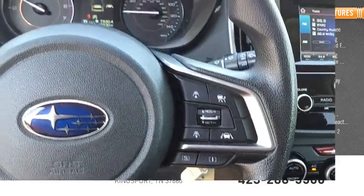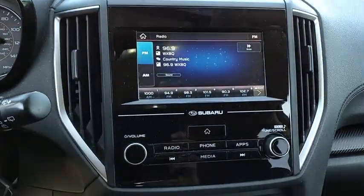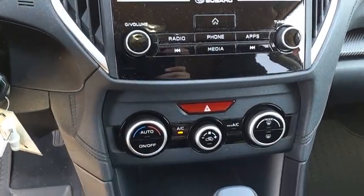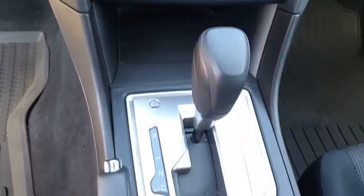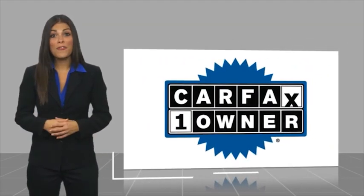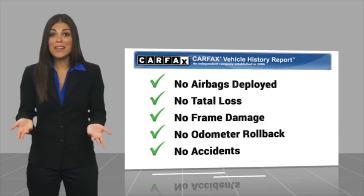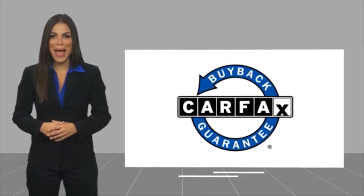This vehicle offers reliability and good looks at a great price, so come in and take a test drive today. This is a one-owner vehicle with a CARFAX vehicle history report. Be sure to find a complimentary copy of this report online or contact the dealership. This vehicle qualifies for the CARFAX buy-back guarantee.